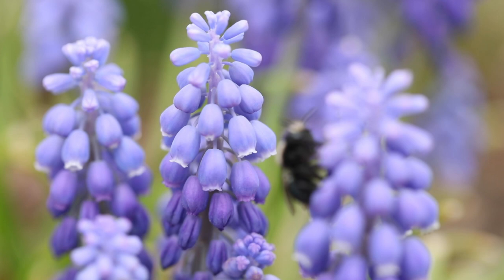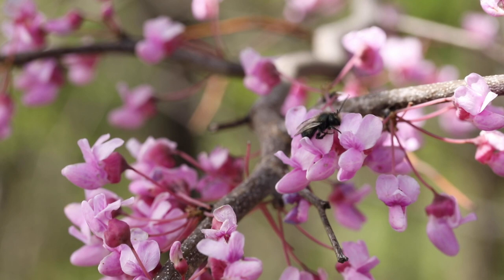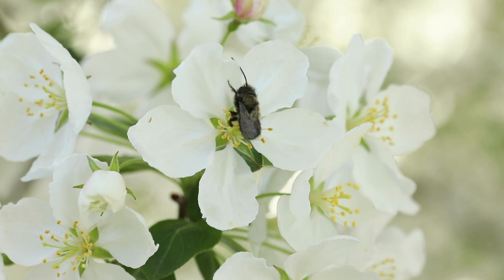Native bees are different than the honeybees you might be familiar with. For one thing, they don't make honey. Most species are solitary, which means they don't nest together in groups but nest on their own. This also means they aren't very aggressive, so they're less likely to sting you. But the best news is that they are extremely efficient pollinators and can sometimes pollinate up to a hundred times better than the honeybee.